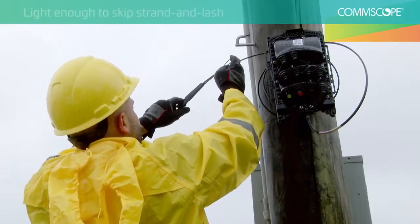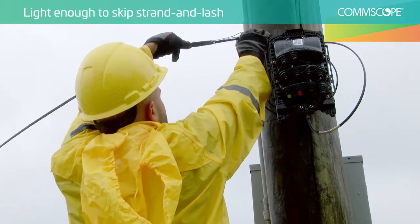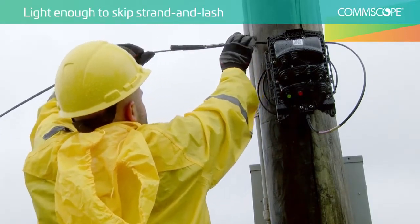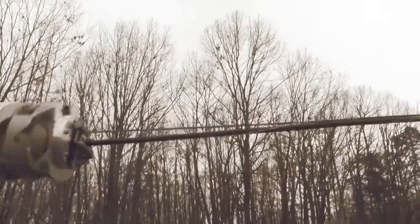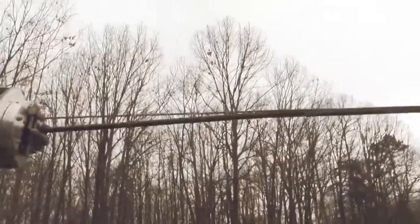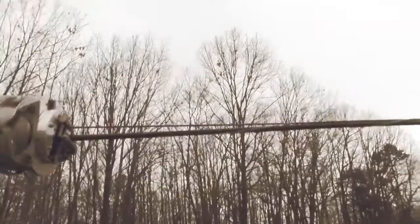Indexing's slim, lightweight, pre-terminated, all-dielectric flat cable simplifies aerial installations. Traditional methods could require strand and lash installations, which means additional truck rolls and personnel costs.